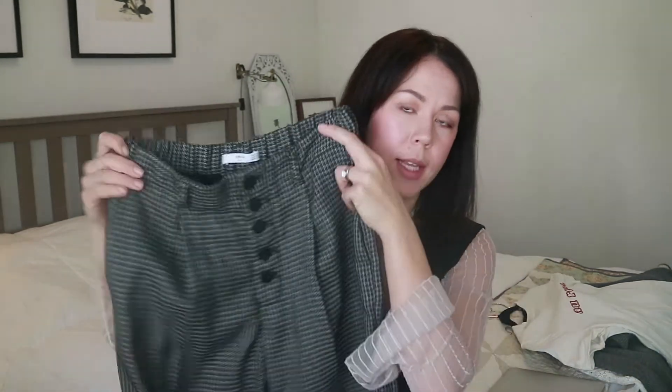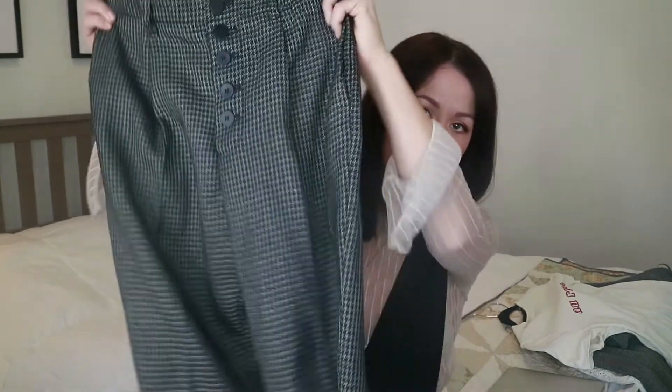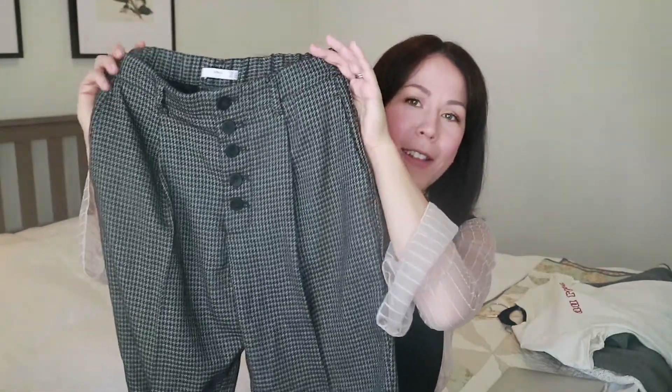New York street style is super inspiring. It was a lot of fun to people watch — people are super creative and just doing their own thing, which is really cool. I saw a girl wearing pants very similar to these with a checker pattern, a trend right now, and she wore it with a sweater. So I basically copied her outfit. These are a high-waisted pair of checkered pants.